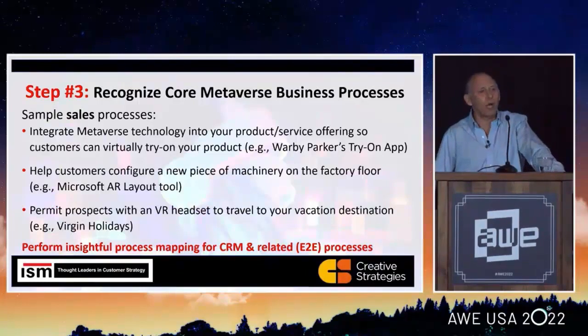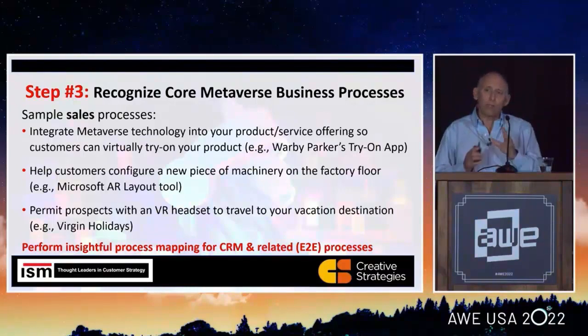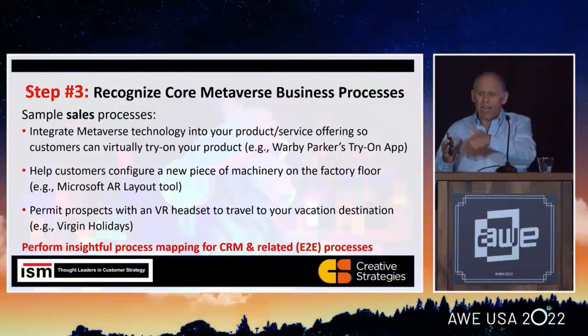In step three, we then begin to lock it down. Let's say it's the senior vice president of sales — they really say, 'I'd like to be first out of the gates, I'm the pioneer, I'm the one that wants to raise the bar.' So now we've got to dig just one layer lower and say, okay, let's look at the sales process, let's look at how you do your business, and let's look at where we can drive efficiency using the technology within the process.